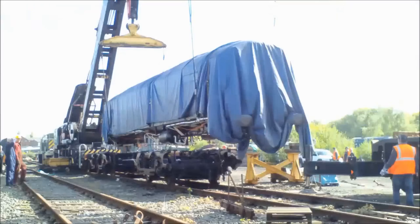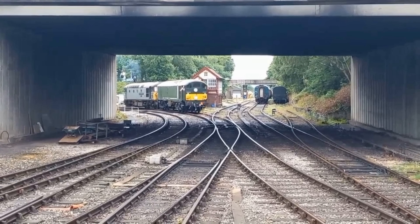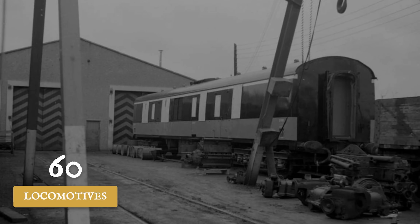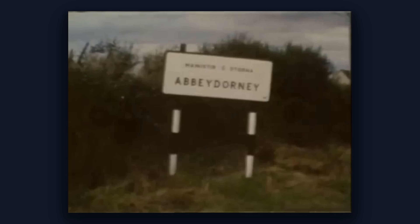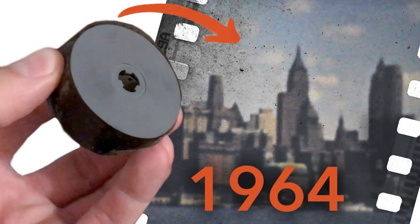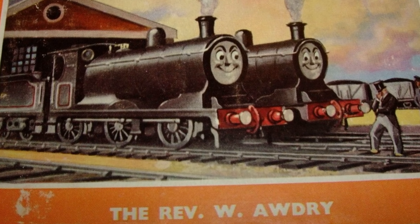The Crossley engine turned out to be a disaster not only in Britain. Ireland had ordered 60 locomotives with the same engine and had exactly the same problems — they solved it by rebuilding all 60 with General Motors engines, and those ran until the 1990s. Australia bought 48 Crossley locomotives and carried out extensive modifications to keep the machines running.